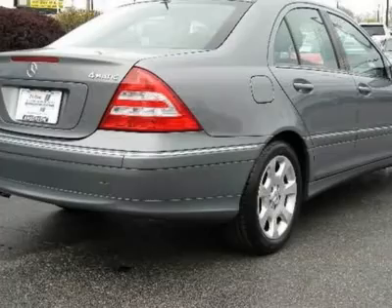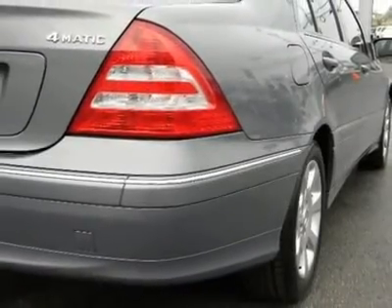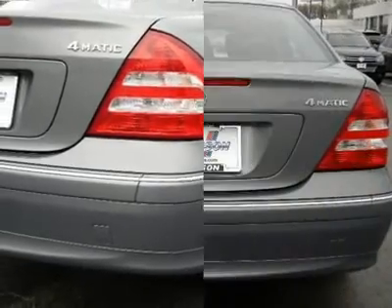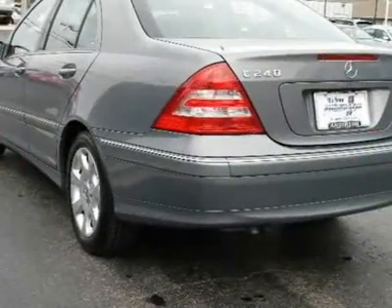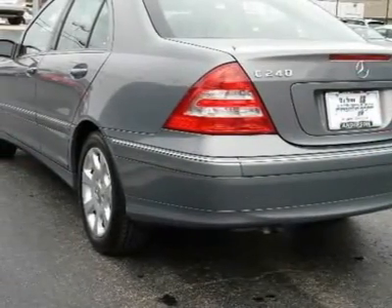Auto-on headlights, auto-off headlights, fog lamps, daytime running lights, heated mirrors, power driver mirror, power passenger mirror, heated exterior driver mirror, heated exterior passenger mirror, integrated turn signal mirrors.